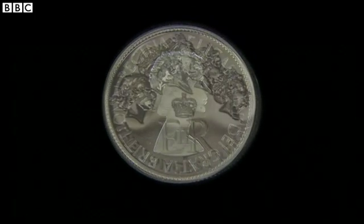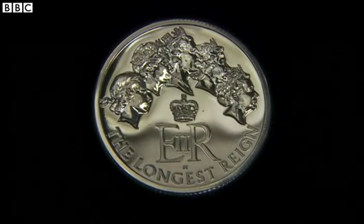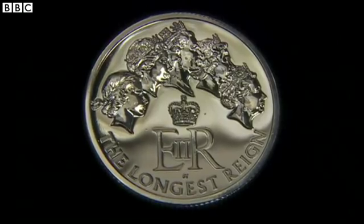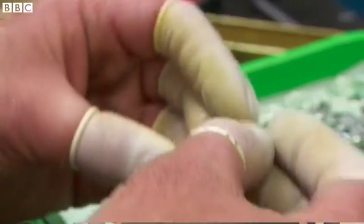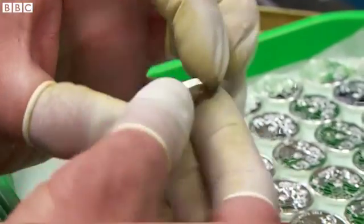The changing face of Queen Elizabeth II is the story behind this new commemorative coin. In a process that's changed little over centuries, the first £20 silver coins are being struck at the Royal Mint.